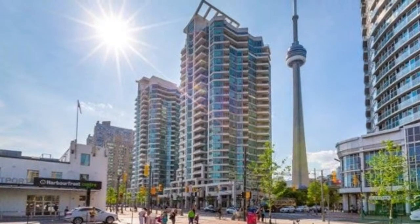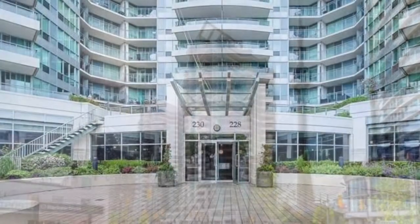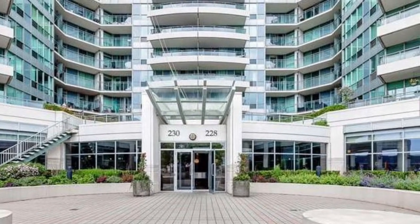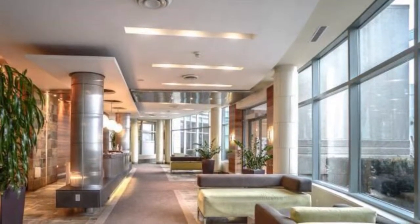Riviera, at 228 Queens Quay West — a classic tale written in new times. Forget about the condos that give you small living rooms and bedrooms and almost no kitchens. This condo has it all.